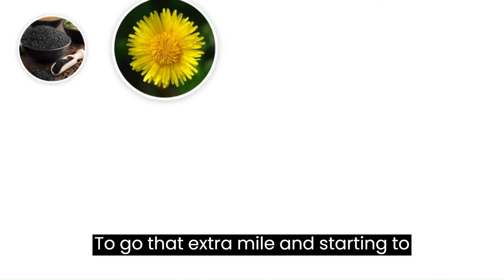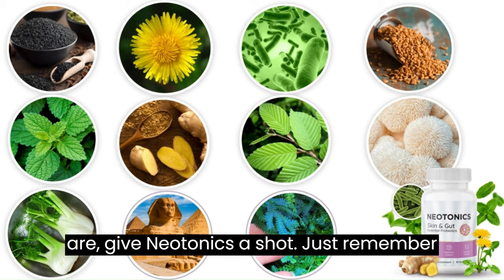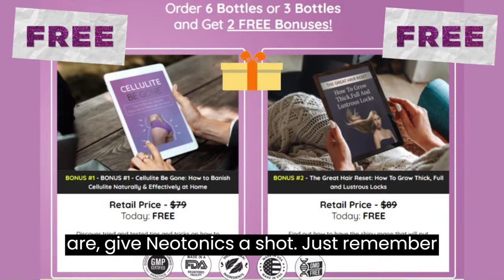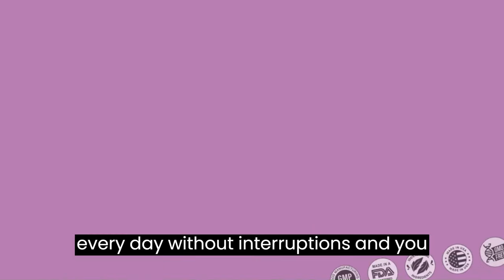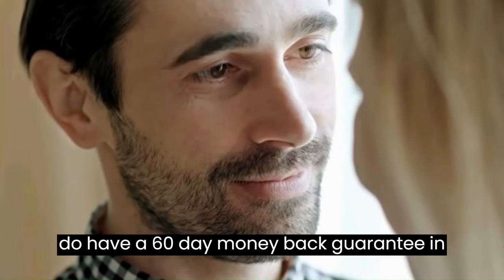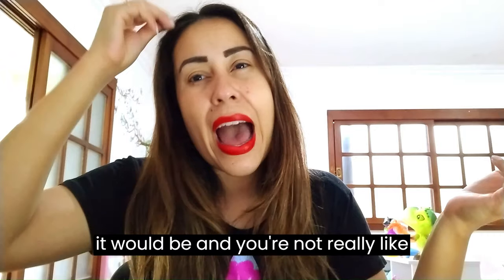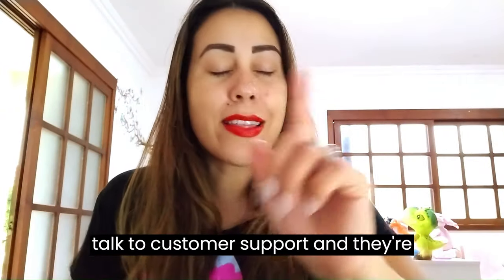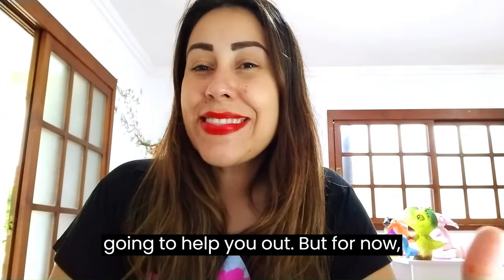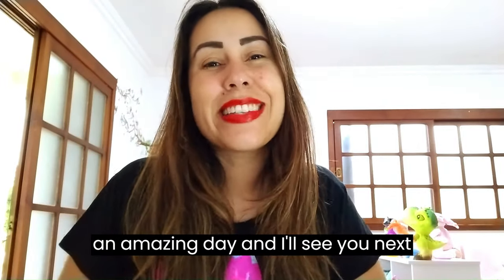If you are ready to go that extra mile and start looking so much younger than you truly are, give Neotonics a shot. Just remember to take your treatment seriously and use it every day without interruptions. You also have a 60-day money-back guarantee in case Neotonics is not what you expected. Go to the website and talk to customer support and they will help you out. Thanks for watching, have an amazing day, and I'll see you next time!